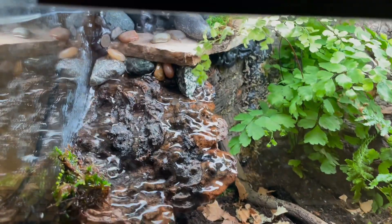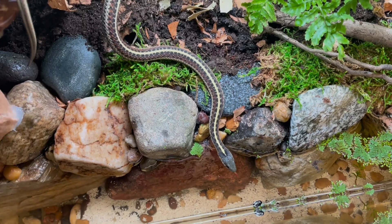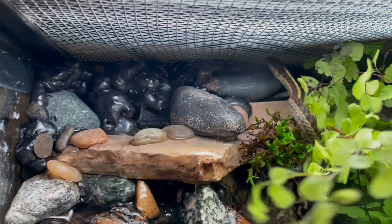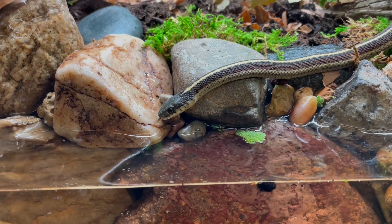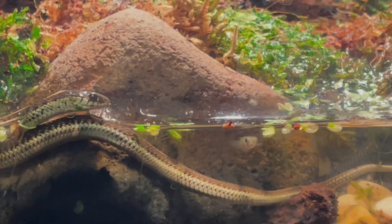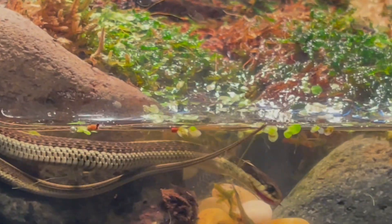This is what it ended up looking like and it was finally time to add the garter snake. Initially, the snake was pretty nervous as this was its first time ever seeing a live plant and real substrate, as well as going swimming. I also got to check and make sure my preventative measures worked so the snake doesn't escape. After calming down, the snake finally spent time exploring its new enclosure. My hope with this paludarium is to offer hunting enrichment since they naturally try to catch fish and are more semi-aquatic compared to other species.